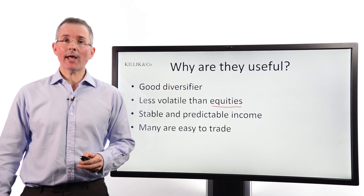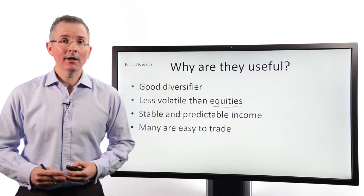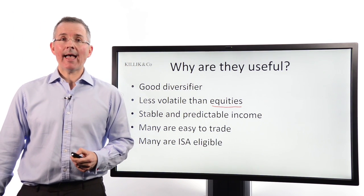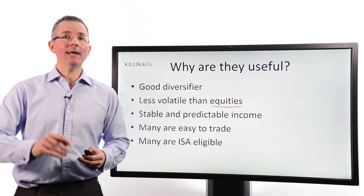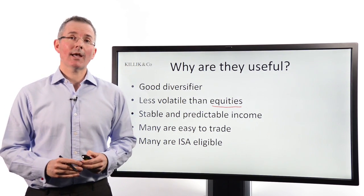Many bonds are easy to trade. These days you can buy and sell them through a broker in a very similar fashion to the way you might trade stocks and shares — big improvements in trading for retail investors recently. And many are ISA eligible, meaning you can put them into an individual savings account and shelter them from both income tax and capital gains tax.